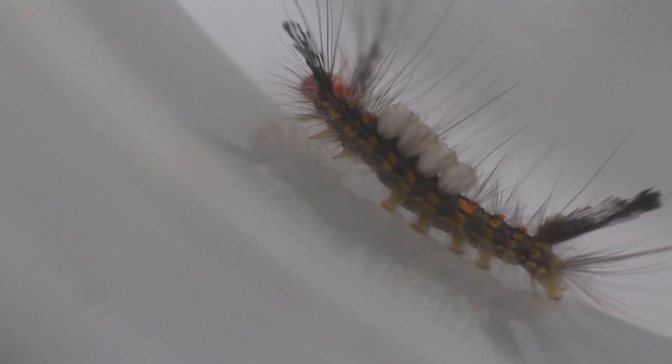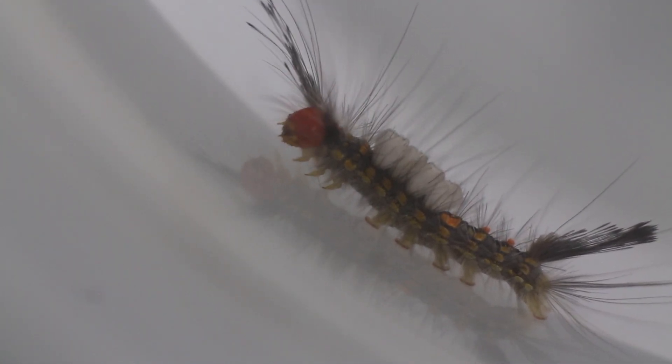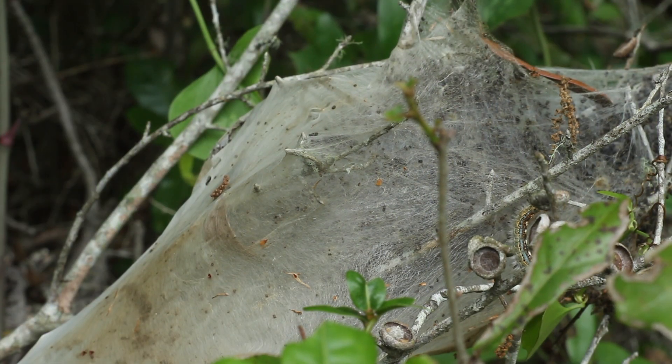A lot of caterpillars have hairs, but not all caterpillars with hairs have urticating hairs. A general rule of thumb I always recommend: if you see a caterpillar with hairs and you're not sure what it is, don't pick it up with your bare hands — have garden gloves on or something if you need to pick it up.